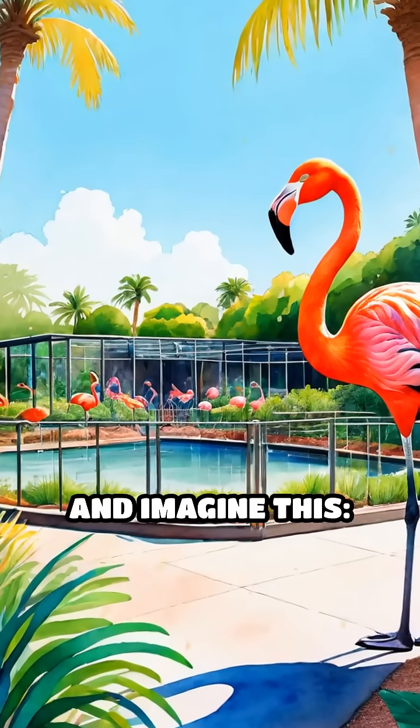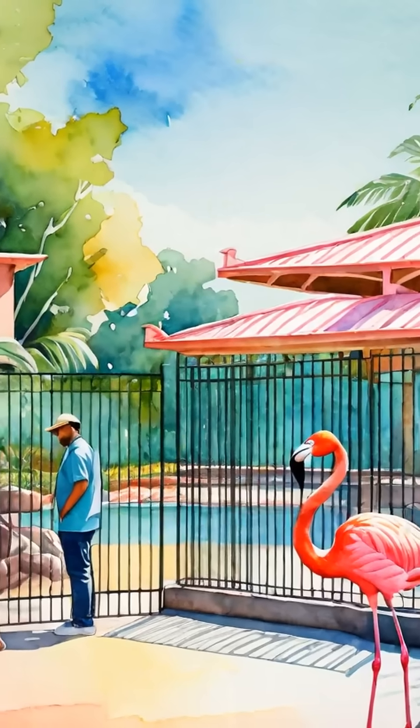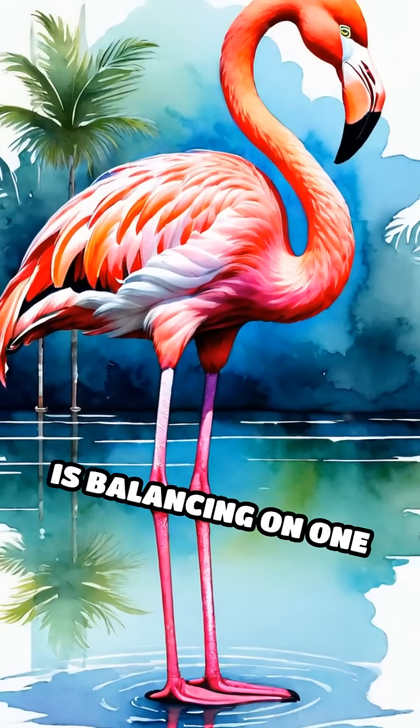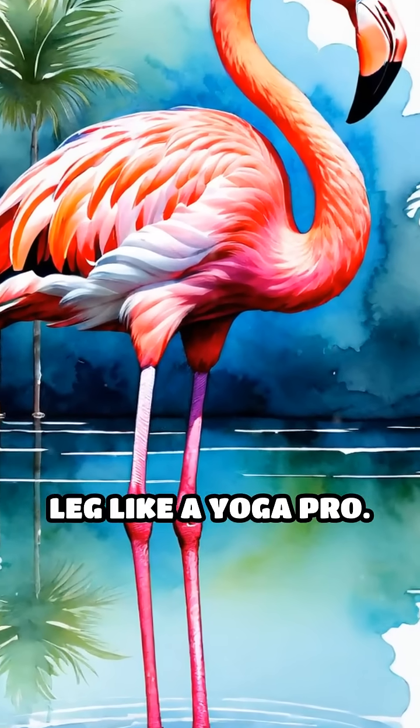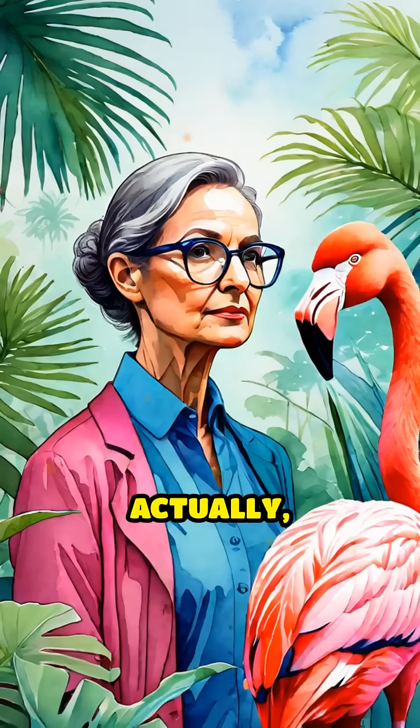Pause your scroll and imagine this: you're at the zoo and there's a crowd around the flamingo enclosure. Almost every bird is balancing on one leg like a yoga pro. But why? Are flamingos just showing off their flexibility?